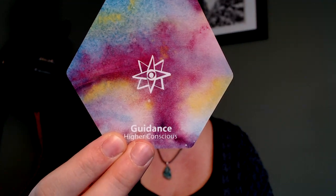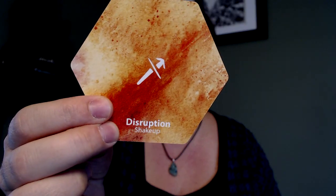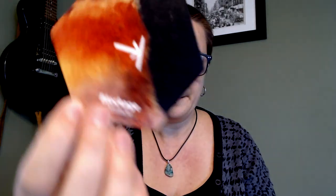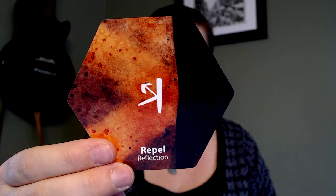Guidance — higher conscious. These are some of my favorites from the tokens too. Disruption — shake up. You can see how even symbols that aren't widely known are still very readable — disruption is very clear just from the symbol alone. Blockage — obstacle. Repel — reflection. I like how the tones of the background follow the repelled energy.